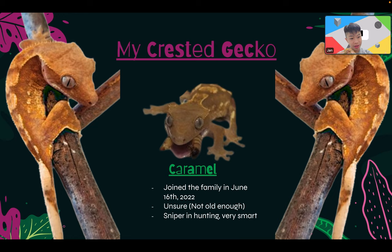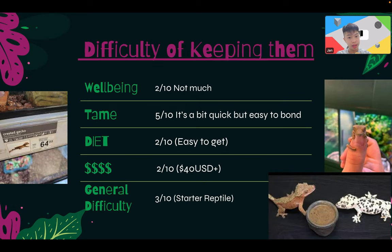Caramel joined the reptile family on June 16th, 2022. We're unsure about its gender yet since it's not old enough to identify — it's about nine months old. It's a very smart, intelligent reptile. We didn't even train it and it already knows not to pee in its own enclosure — it waits until it comes out, so regular handling is important.